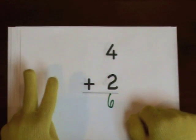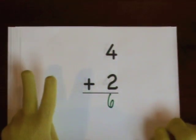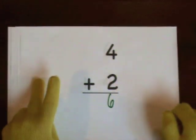You can also start at four and count up. Four, five, six.